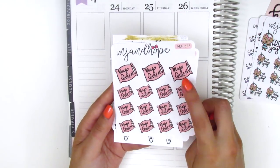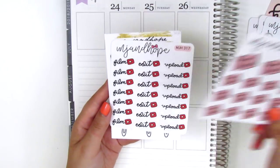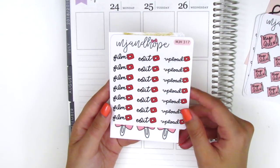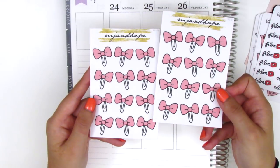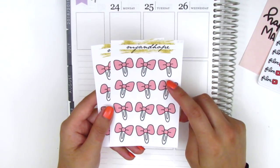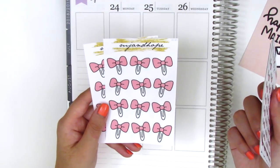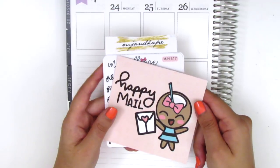I got some pillow stickers that say Nap Queen inside — I think these are adorable. Her lettering is so cute so I'm excited to pull that into my spread. I've got a film, edit, and upload sheet, and then I also got two of these pink bow stickers because I really like this pink color. It will go with a lot of my spreads and I really like the look of her bows — they're very different from the ones I have and I like to have a large variety of bow stickers. So that is everything I got from MJ and Hope.